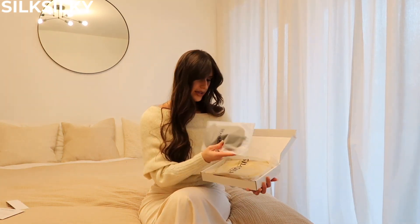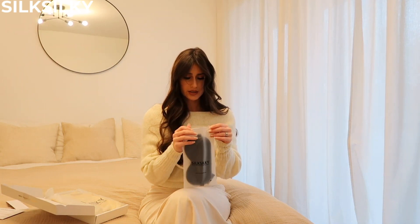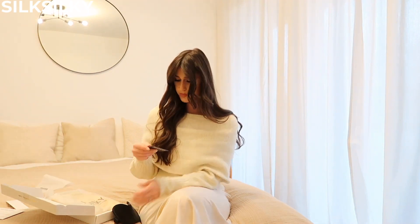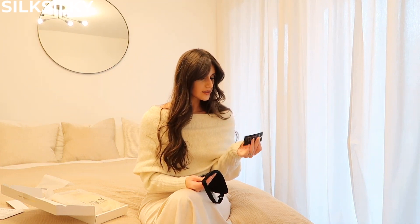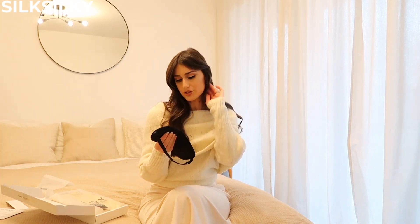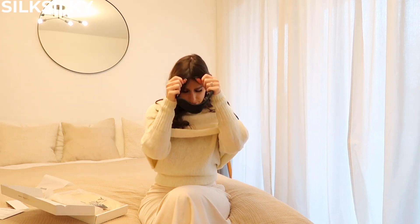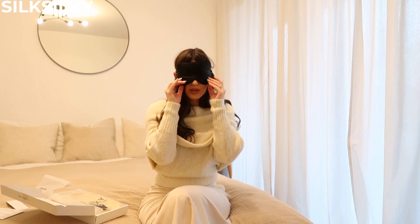Okay, so now we have — oh my gosh — the eye mask! You just open it and it comes with a little tag that gives you the instructions for how to wash the eye mask. Wow, I can immediately tell that this is luxury — just so soft. I'm gonna wear this when I don't want to wake up in the morning and my husband's trying to wake me up to go to the gym.